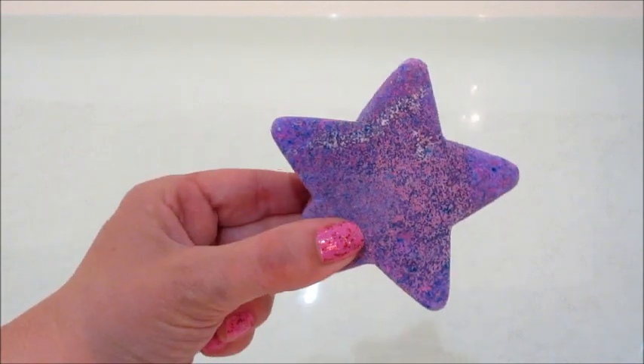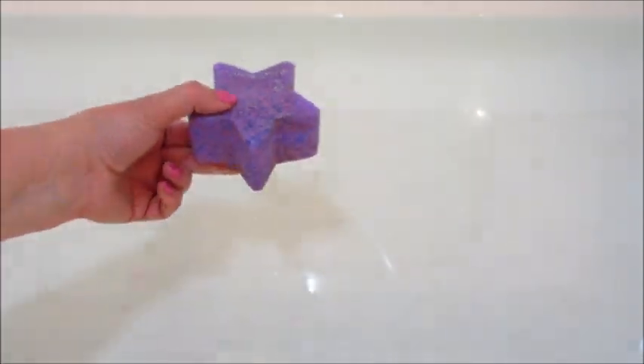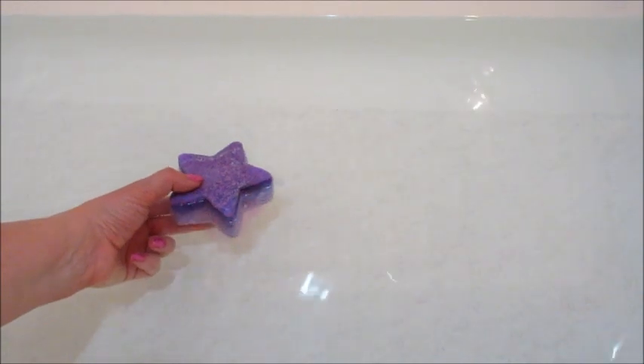Hi guys, welcome back to my channel. Today I have two ring reveals from Fragrant Jewels. The first one is a mystery bath bomb, which can contain a ring from any collection, and the other one is an island time bath bomb.